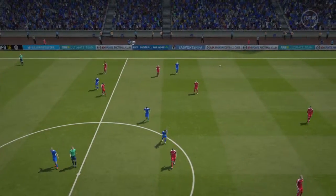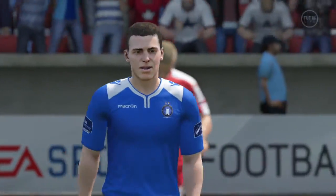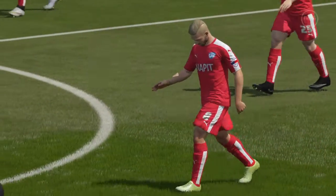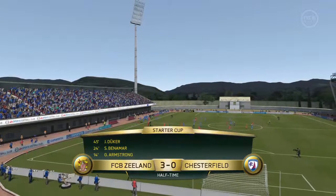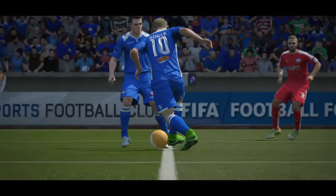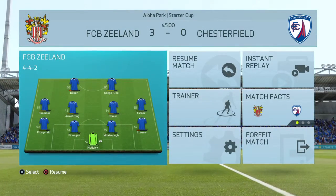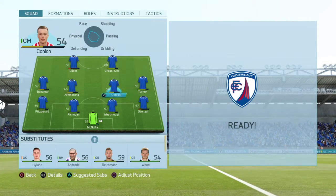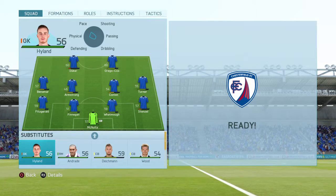Half-time. The first half has given us a bit of a clue here as to what's going to happen — as to who's going to go through and who's going to go out. And what a carrot to knock out the opponents from this tournament.